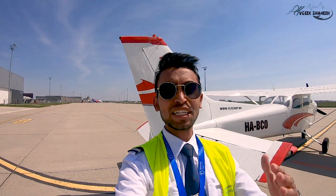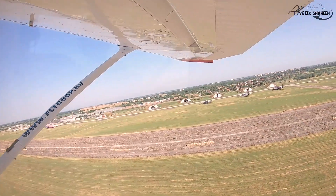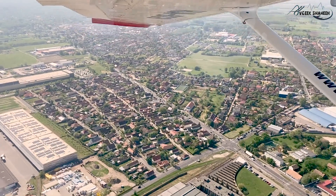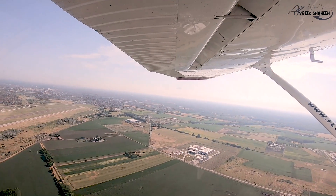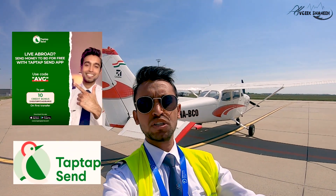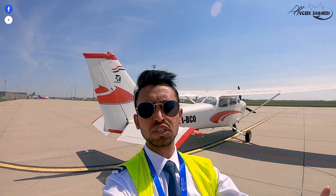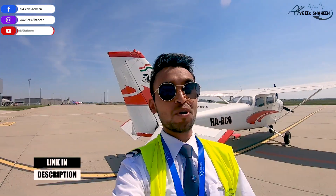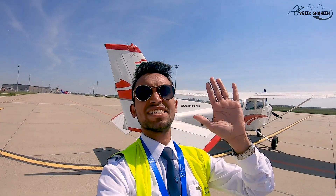What's up people, welcome back to my channel. Today's video is sponsored by TapTapSend, a financial transaction application. If you want to send money from abroad, from Canada, from Europe, just download the application — the link is in the description. There's a surprise for you guys because I captured ATC conversation at Corvo. Let's go and hop on the flight!